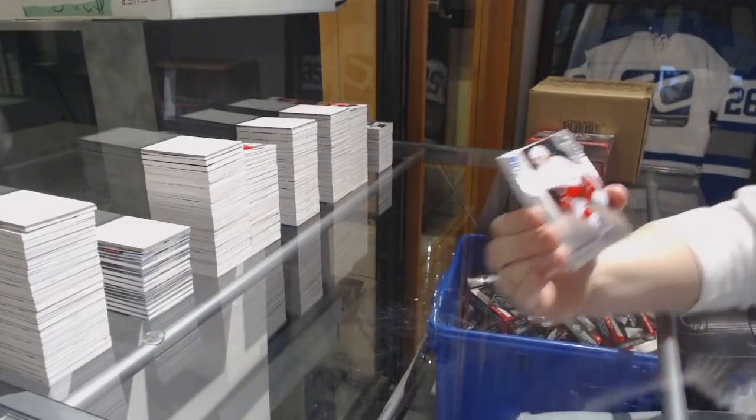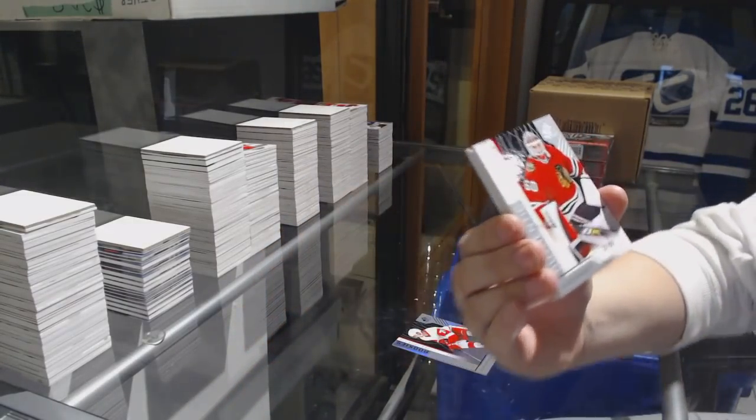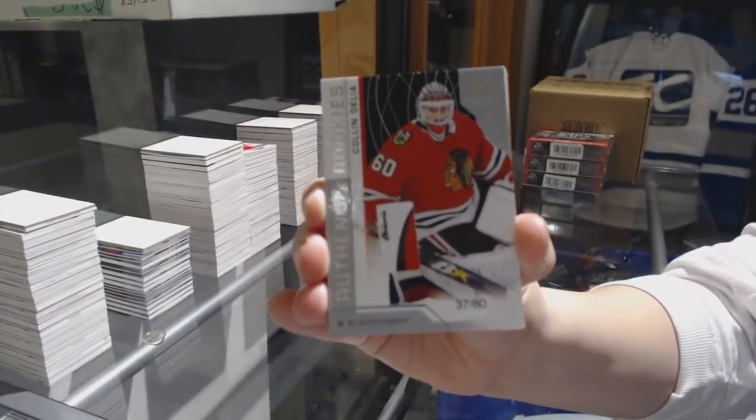We've got a Rainbow number 296, Christopher Ean for the Detroit Red Wings. We've got a Rookie card number 260 for the Chicago Blackhawks, Colin Delia. Nothing crazy.